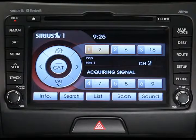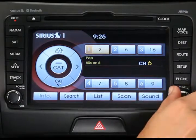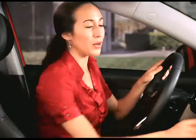First, you can turn the tune knob or press the toggle switch on the control panel right or left until a desired channel appears. To select it, press the knob.